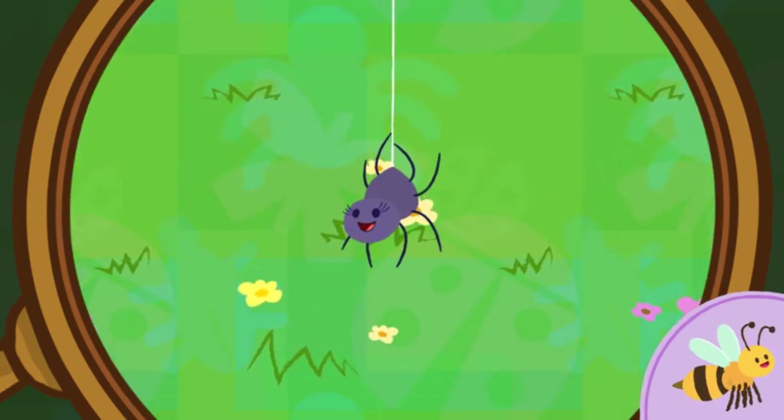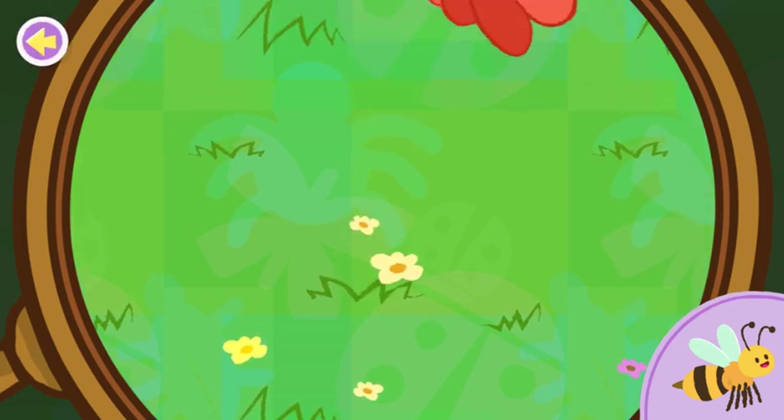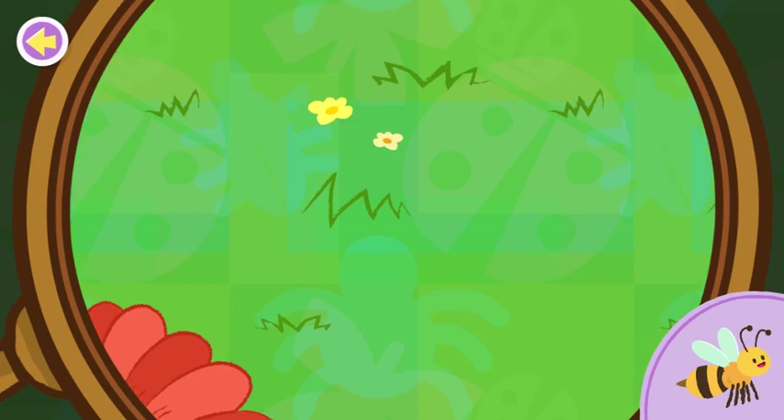Look! A spider! Fun fact! Did you know that spiders are arachnids? I love that word! Keep looking for the bee!